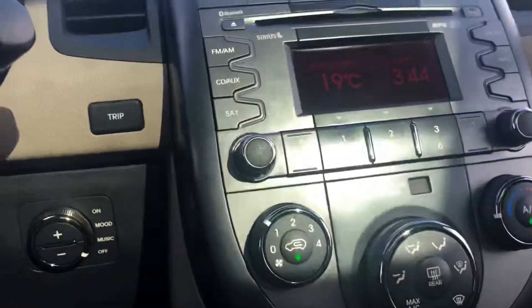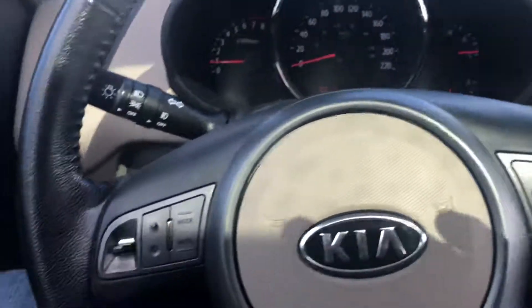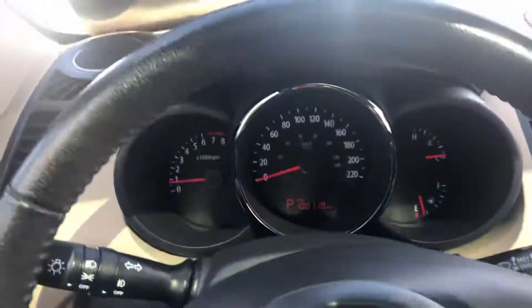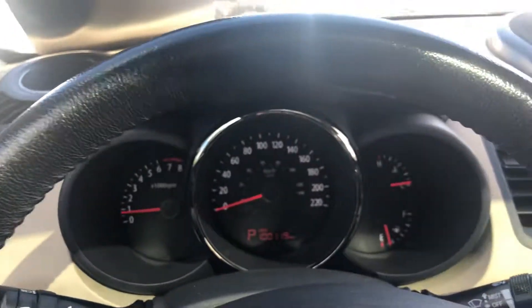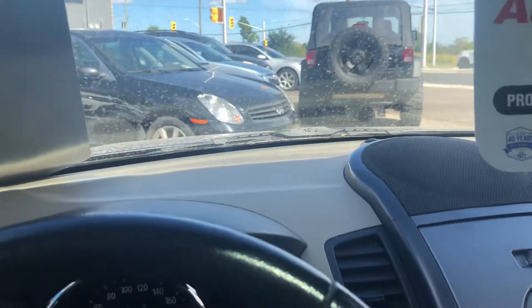We have both keys and remotes for the car. It has steering wheel controls for your audio and the ability to hook up a phone. Again, it's just turned a hundred thousand kilometers — great car. For more information or additional photographs, please visit our website at mulletproofauto.ca. Thanks for checking us out.